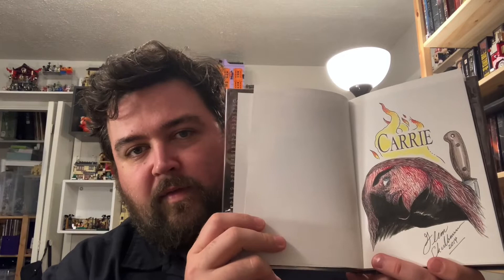This is the only book that I own that is remarked. It was remarked in 2014 by the artist Glenn Chadbourne. It's kind of a grisly image, but this was my very first favorite Stephen King novel. I'm really pleased to have a title in my collection to have this special treatment. I'm really glad that it's Carrie.